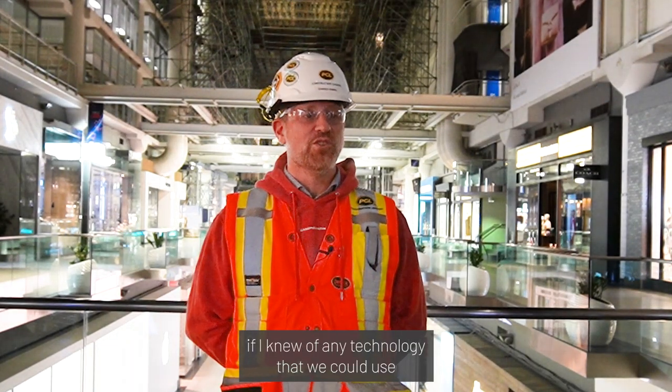My name is Darren Sims, I'm a project manager at PCL. Dave Stewart from Cadillac Fairview approached me and asked if I knew of any technology that we could use to 3D scan the geese.